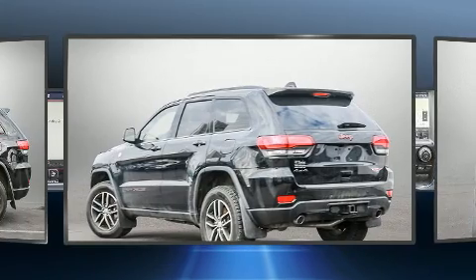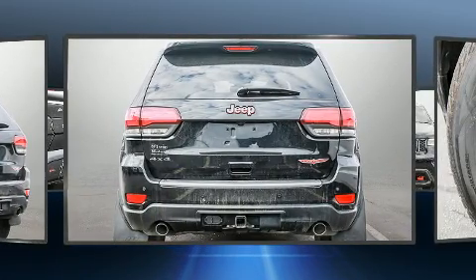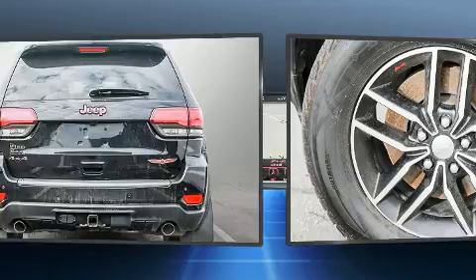It includes power seats, automatic dimming door mirrors, power door mirrors and heated door mirrors, remote keyless entry, a roof rack, and a split folding rear seat.